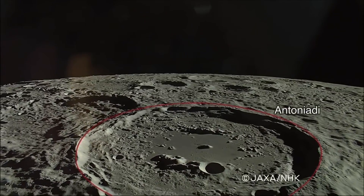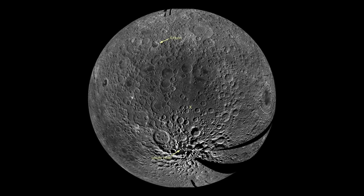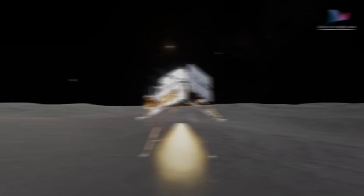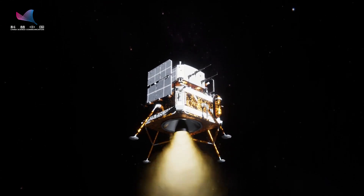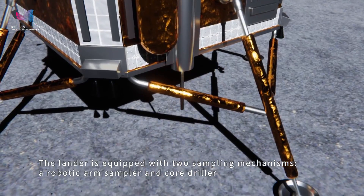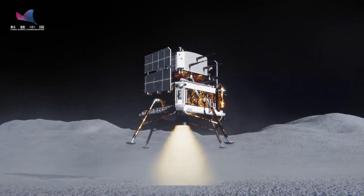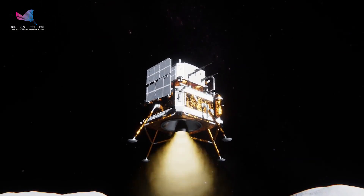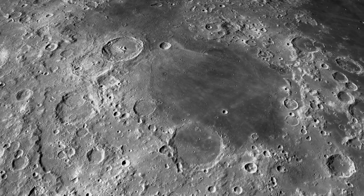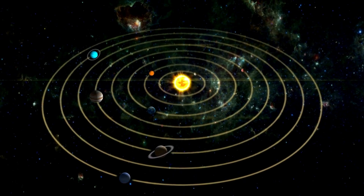With a diameter exceeding 2,500 kilometers and a depth plunging over 8 kilometers, the South Pole-Aitken Basin stands as one of the largest and oldest impact craters known. Enter the Chang'e 6 mission, a groundbreaking endeavor designed to unlock the mysteries held within this lunar titan. By meticulously collecting samples from various locations across the SPA basin, Chang'e 6 aims to gather data that could revolutionize our understanding of the Moon's geological evolution. These pristine samples, untouched by the passage of eons, are expected to contain rocks and dust dating back to the very beginnings of our solar system.